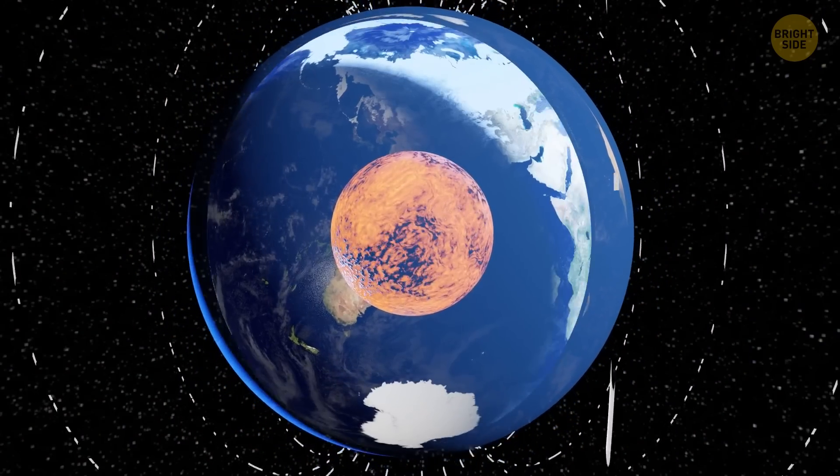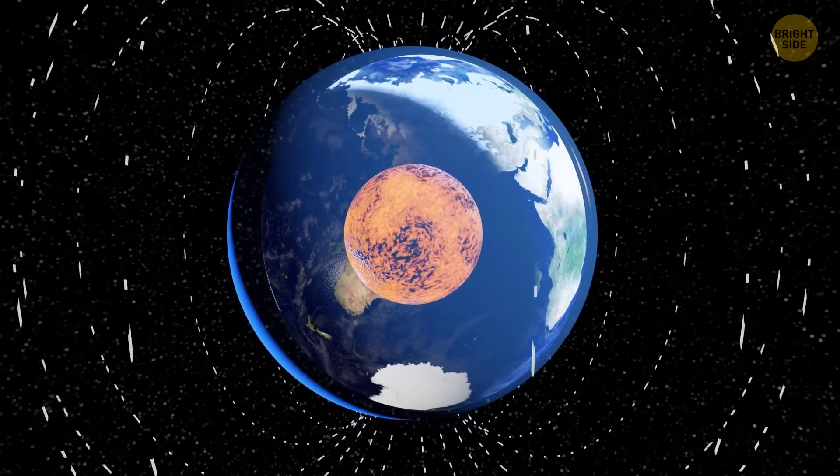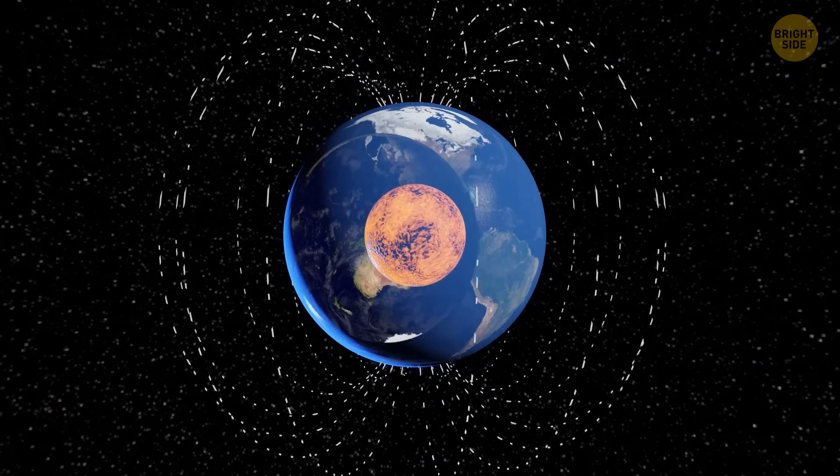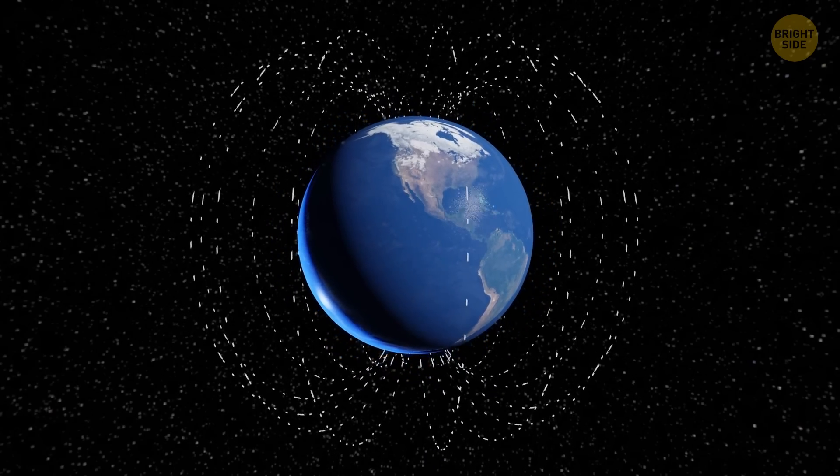Our planet has its magnetic field thanks to scorching hot liquid metal flowing inside its outer core. This creates electric currents, and they in turn generate the magnetic field.